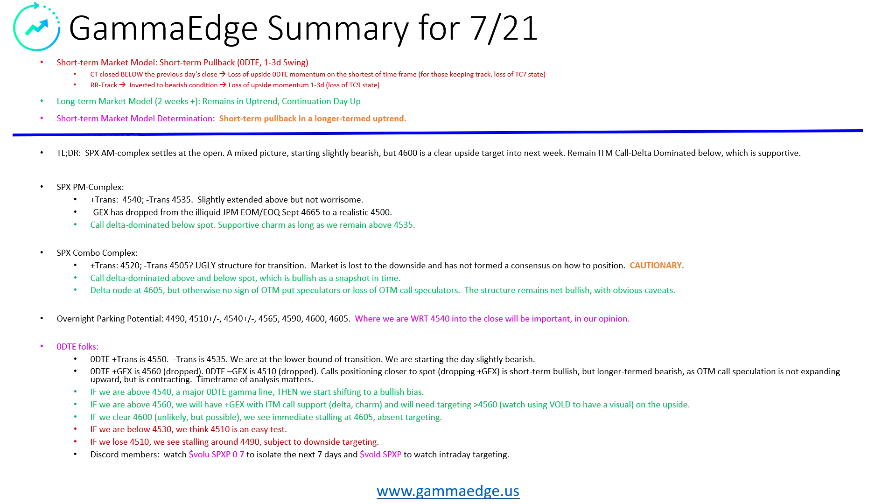Plus GEX and minus GEX on the 0DTE have both dropped. This is short-term positioning, at least for the plus GEX. When calls position closer to spot, we see this as short-term bullish — they want to take that convexity in a very short time frame. On the flip side, this is actually not good because when we see the complex contracting like this, it generally does not bode well unless the bulls step up. So we're at a real indeterminate point right now. Your time frame of analysis will definitely matter.